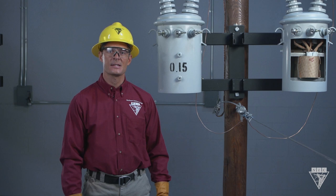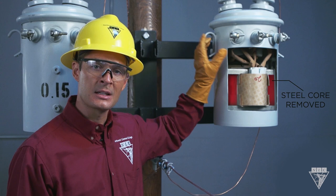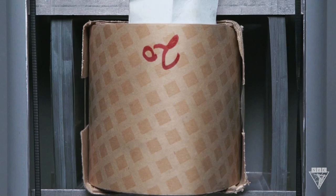Without the steel core, the opposing force isn't strong enough to prevent a short circuit. Let's test this idea — I removed the steel core from this transformer and connected it to this circuit. When we energize it, the fuse melts because the applied voltage had a force stronger than the induced voltage, causing a short circuit.